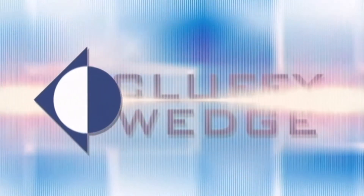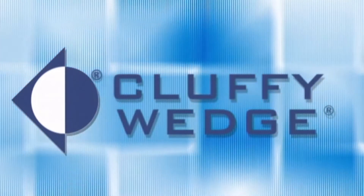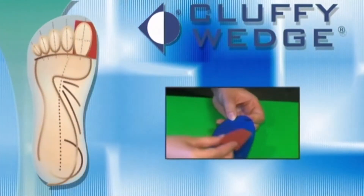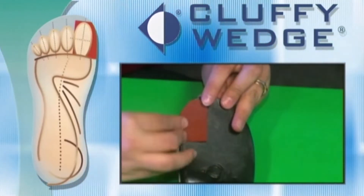Introducing the most significant orthotic therapy breakthrough in years: the Cluffy Wedge. The patented Cluffy Wedge will turn your ordinary orthotic into an extraordinary device capable of controlling the foot like never before.